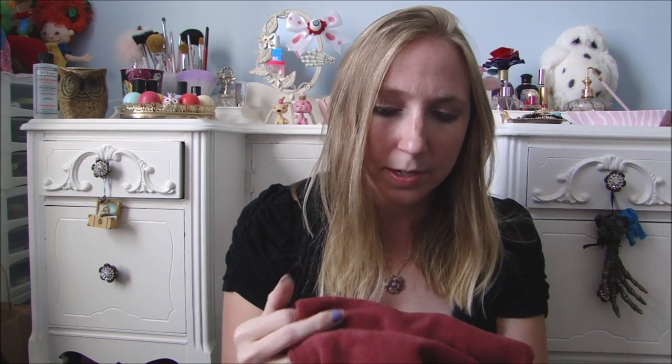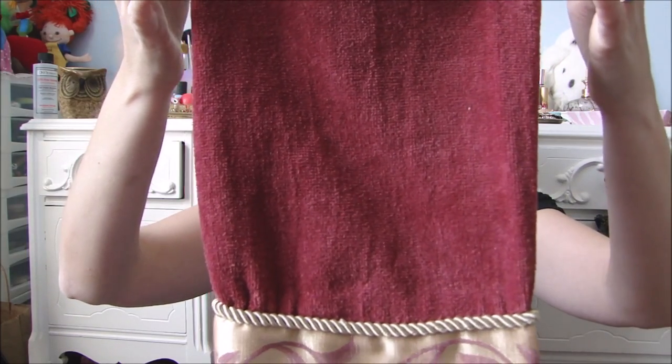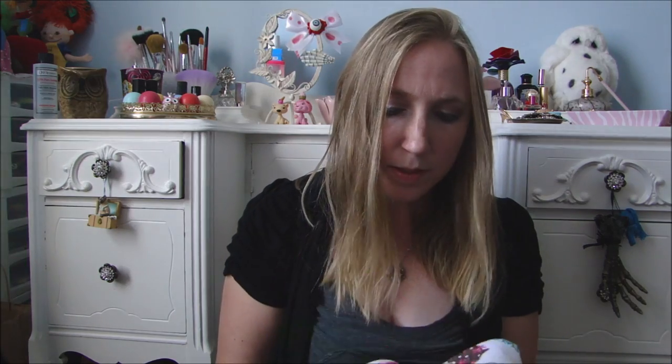My mom actually bought a towel set for the bathroom — not her bathroom, but someone else's. There was a bunch of hand towels and she asked if I wanted one, so I took one to put in my powder room downstairs because I think it'll match pretty well. It's just a burgundy towel with a gold trim. The lady said she never actually used them — they were just for decoration, and most of these towels you just use for decoration anyway since they're not made of really amazing material to be washing constantly.